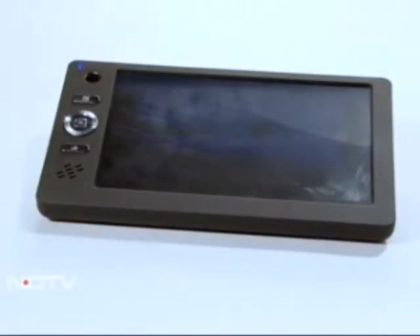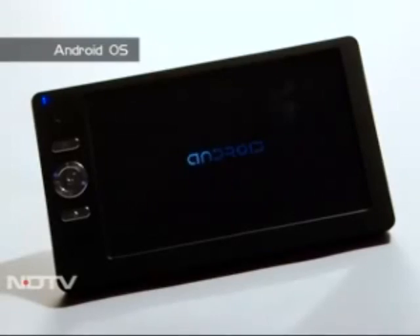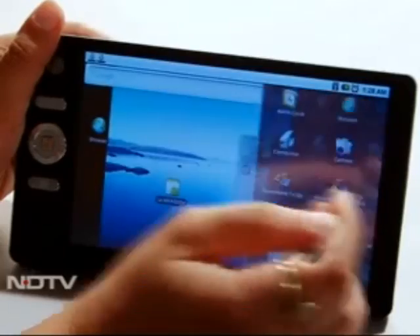It's a prototype that isn't just political posturing or marketing hype — it exists and it works. As soon as we powered on the tablet, we were astounded as it flashed Android, as opposed to the rumors that it is Linux based. But that wasn't all.